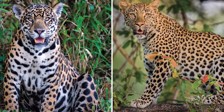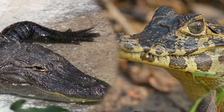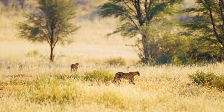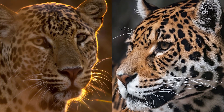Some animals look alike because they're family. Others evolve similar looks by facing the same challenges. And some are just master copycats, imitating others for a clever advantage. Get ready for a journey through jungles, oceans, and backyards to uncover why some animals look so similar.